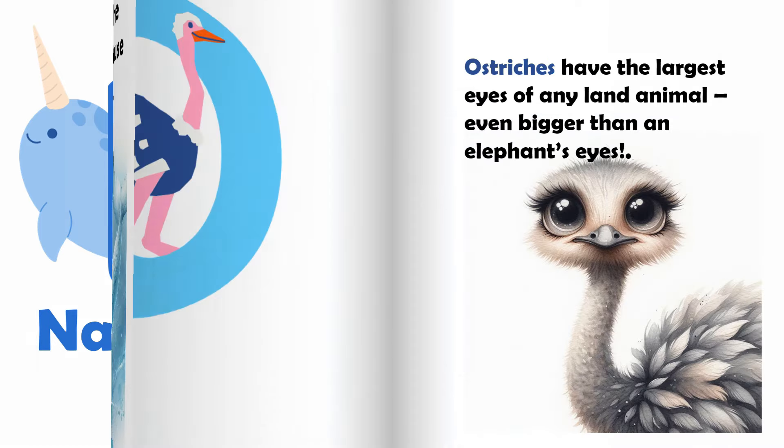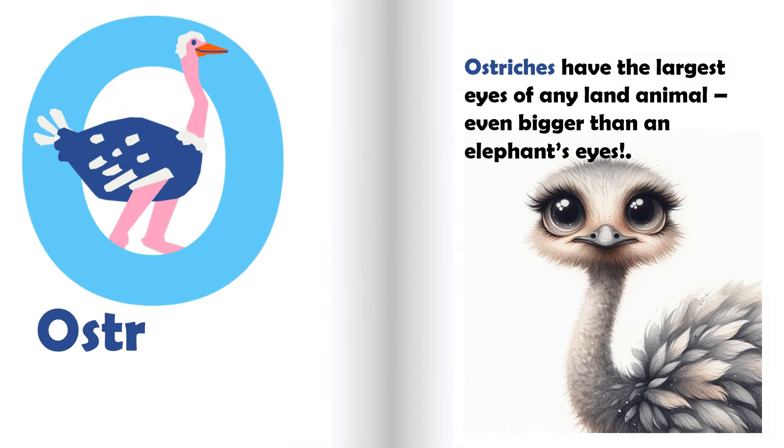O is for ostrich. Ostriches have the largest eyes of any land animal, even bigger than an elephant's eyes.